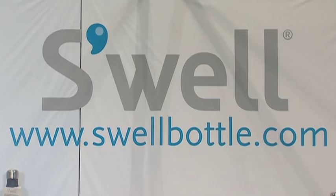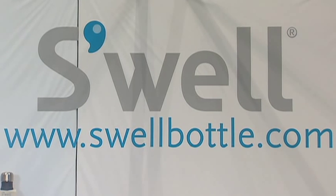Welcome back to Housewares TV. I'm Emily Barda. It is amazing walking around the show floor and finding all of the great innovative products, including the only fashionable and functional water bottle. Sarah from Swell Bottle is going to tell us more. Sarah, what's a Swell Bottle?